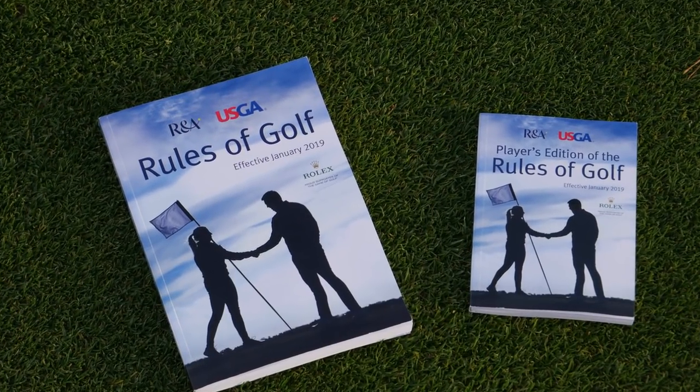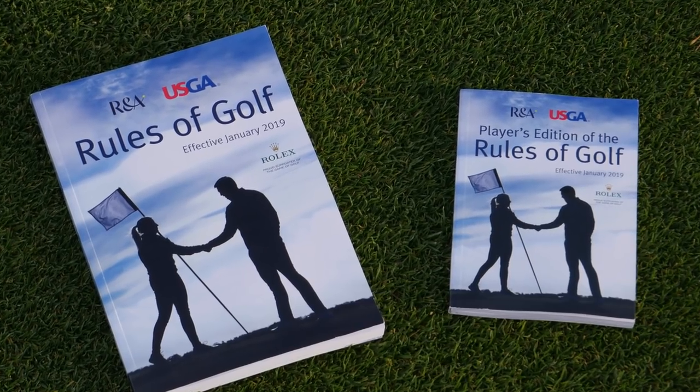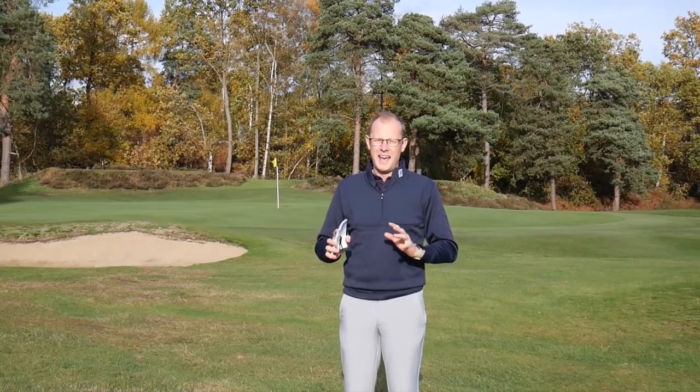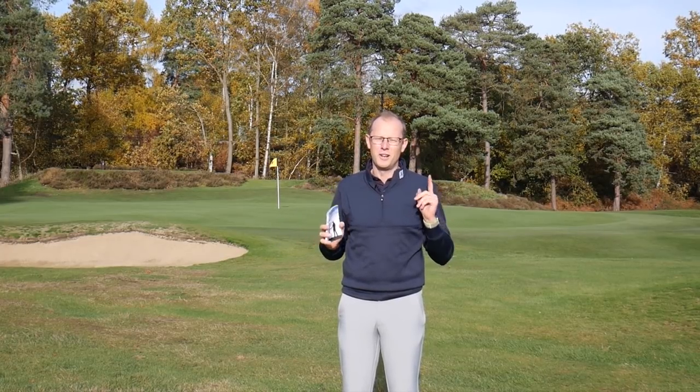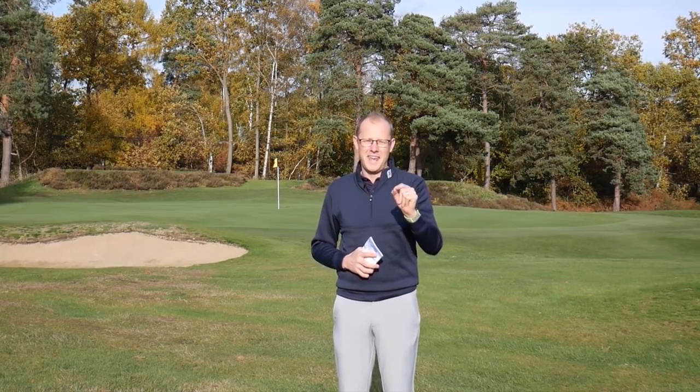It has been a big change for the R&A and the USGA. They've looked at golf — how can they speed it up, how can they make it as fair as possible in the modern world — and they've come up with a whole host of new conclusions. One of which revolves around putting with the flagstick in.